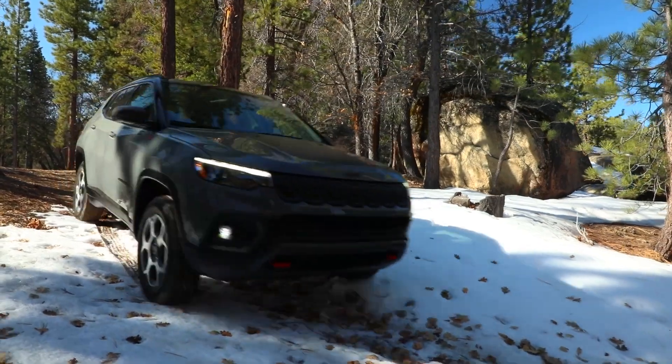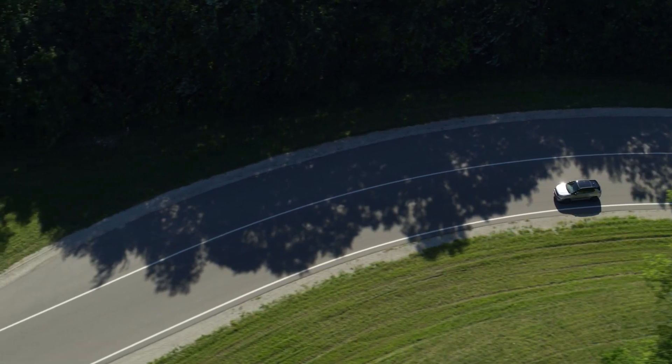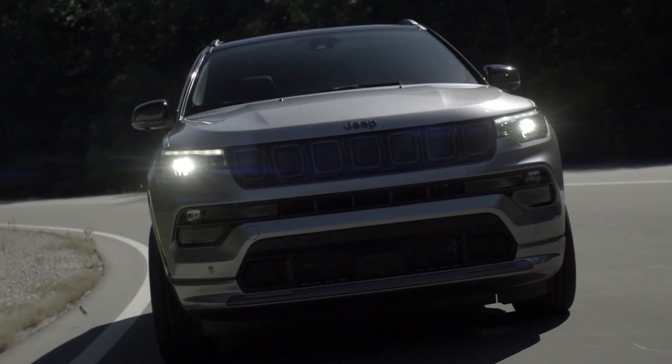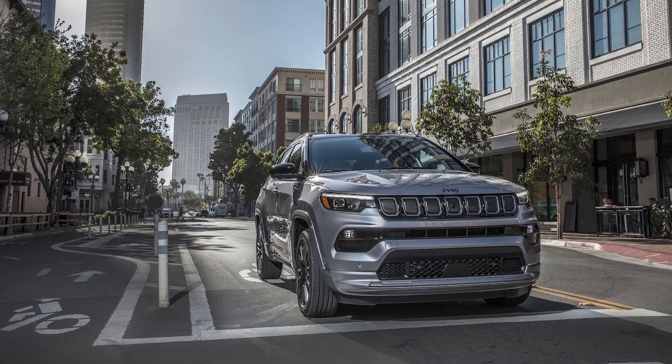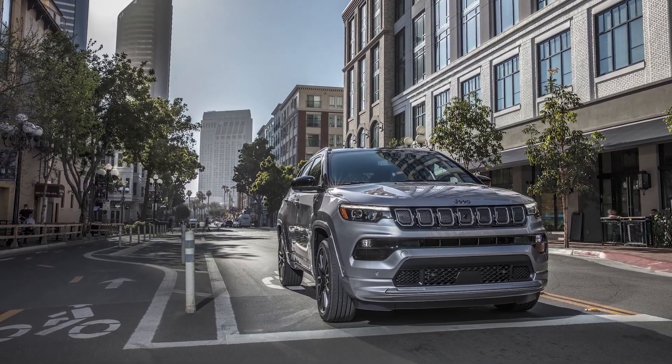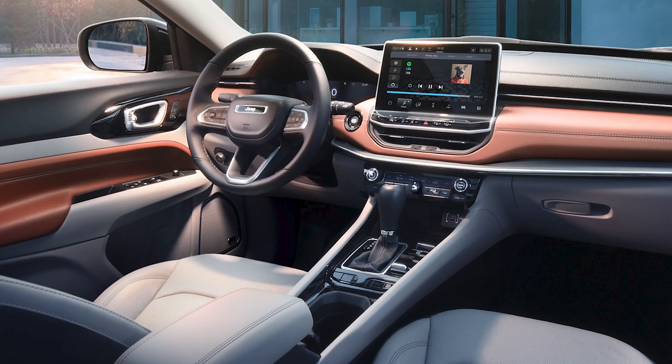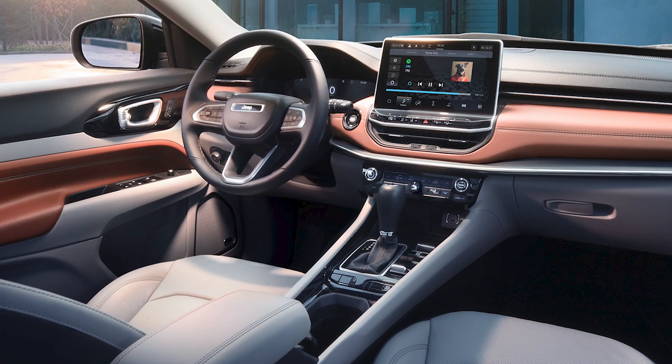New to the Compass is the Highway Assist automated driving system, a new 360 degree surround view camera system, new parallel and perpendicular park assist and traffic sign recognition systems, and the next generation Uconnect 5 system.